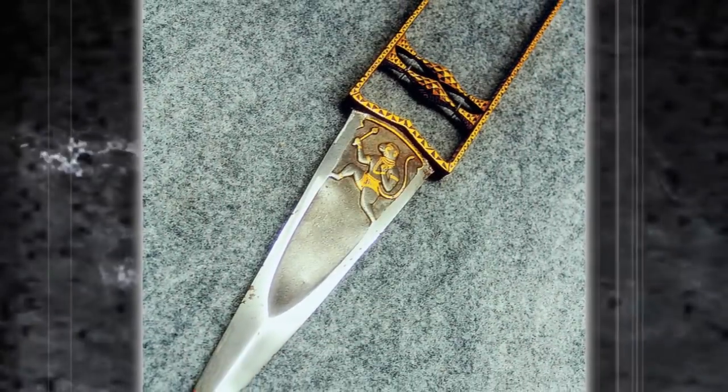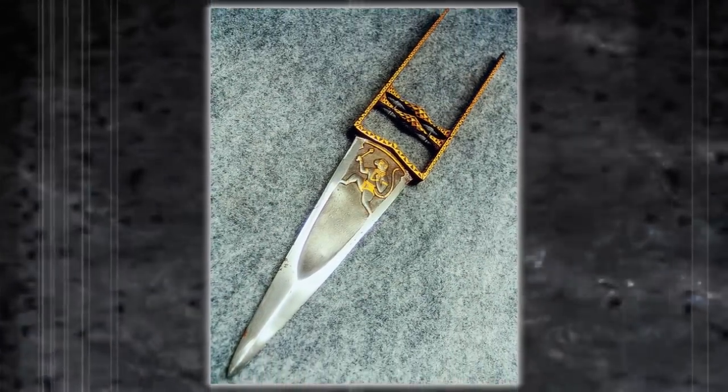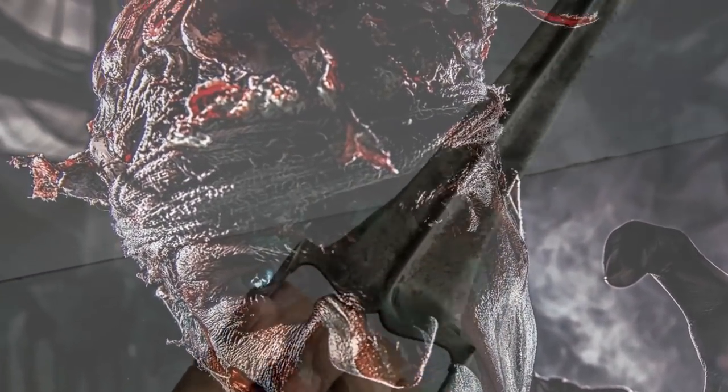They were used by the upper class of India for various reasons as well as a symbol of status. During the time of the Mughal Empire, they were used to hunt down tigers, so we can imagine you can use them to fight off zombies.